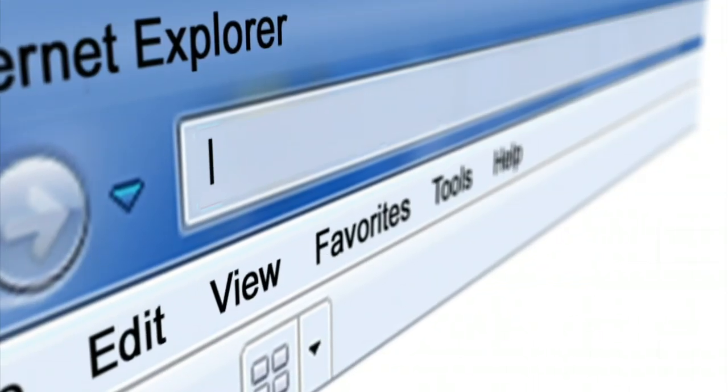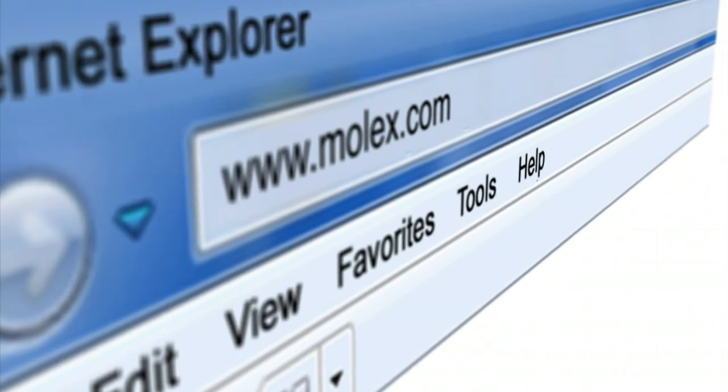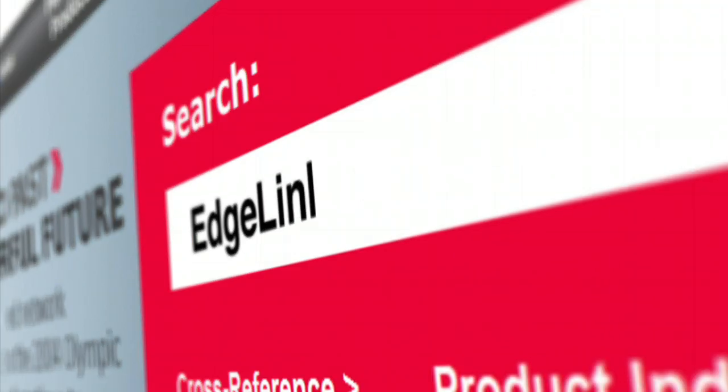For more information on the Edgeline high-speed edge card connectors, visit molex.com and search for Edgeline high-speed connectors.